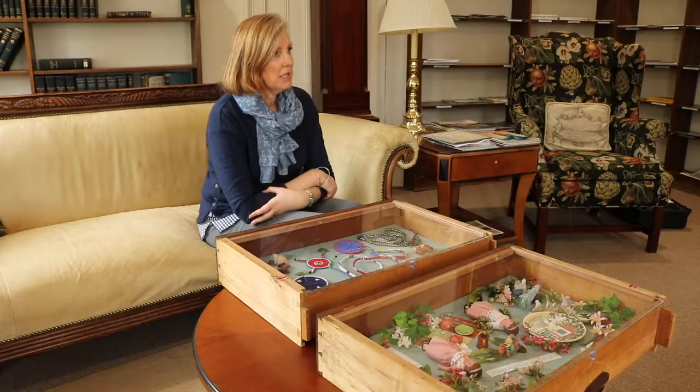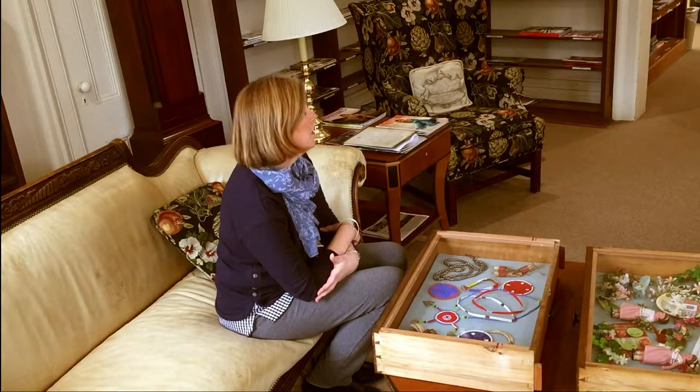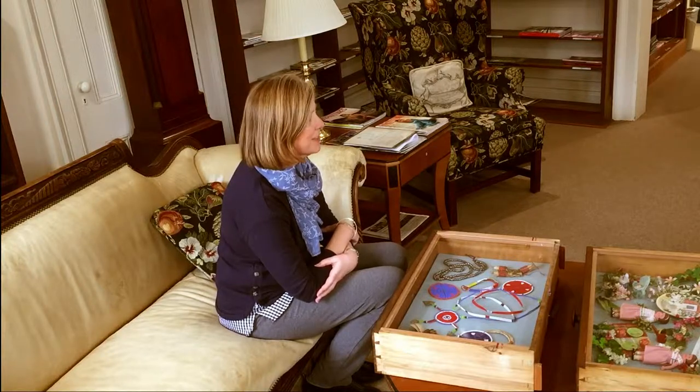I'm one of the museum educators of the library, so we're working with school groups that come, but also adults, seniors, all different variety, CAS college students.